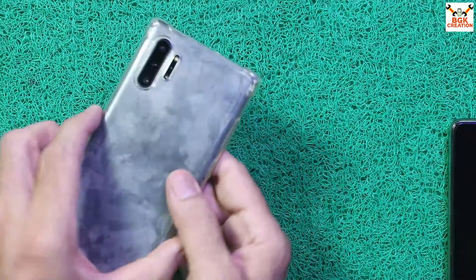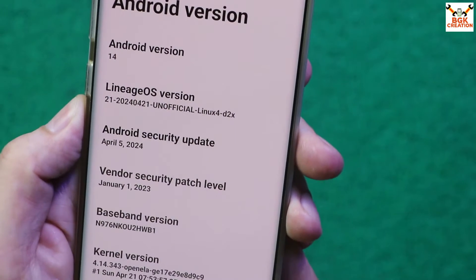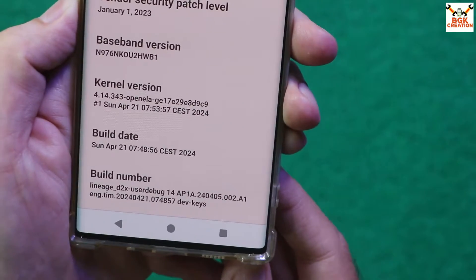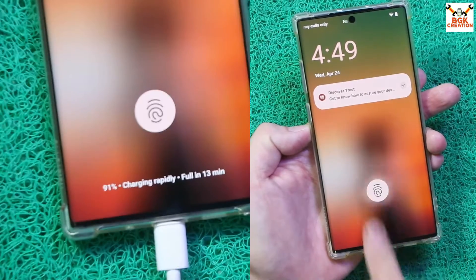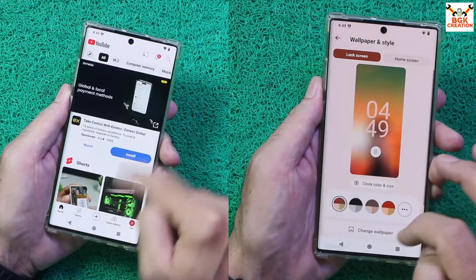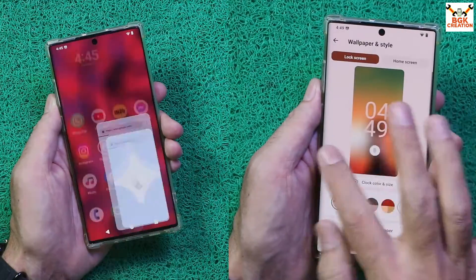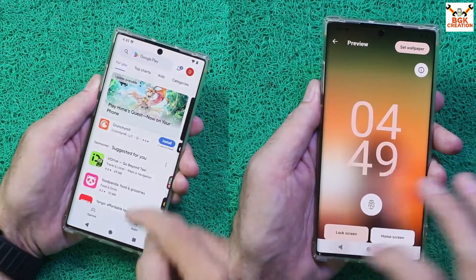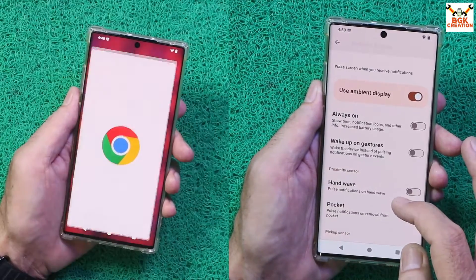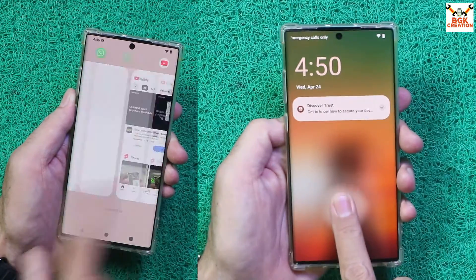Good morning, good afternoon, and good evening. Today I have the Galaxy Note 10 Plus 5G and I am going to show how to install the fastest LineageOS 21, running Android 14, on the Galaxy Note 10 Plus 5G. The ROM is very fast, stable, and running perfectly. The speed is excellent, everything is working, and the ROM comes with the latest Android 14 and the latest security update patch.